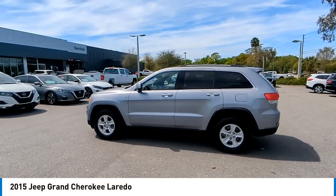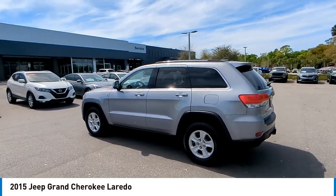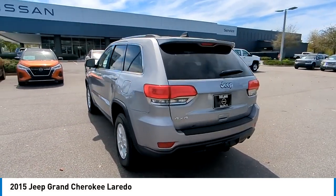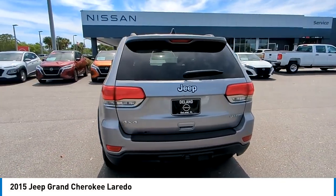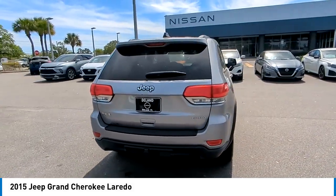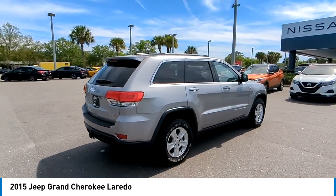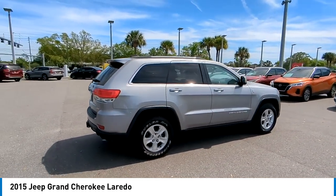Stop by and take a look at the 2015 Grand Cherokee. The Jeep Grand Cherokee offers superior off-road capability comparable to that of the upscale Land Rover LR3. This makes the Grand Cherokee a fine choice for families who venture off-road or vacation in the mountains or other remote areas.